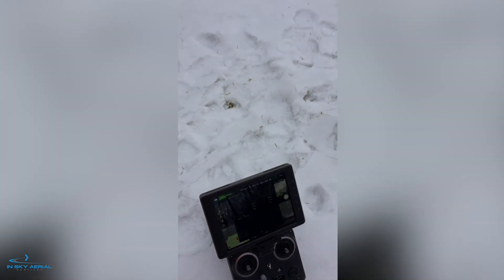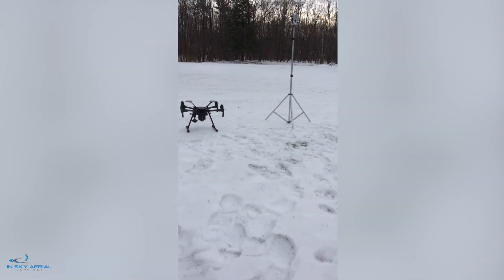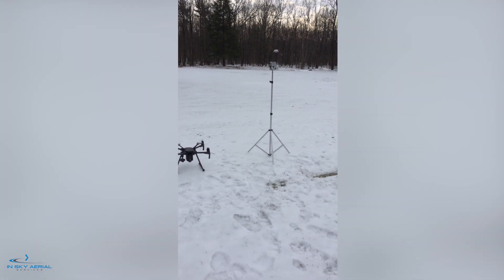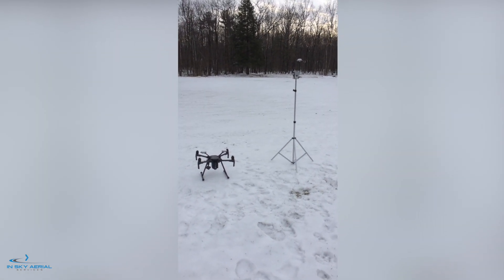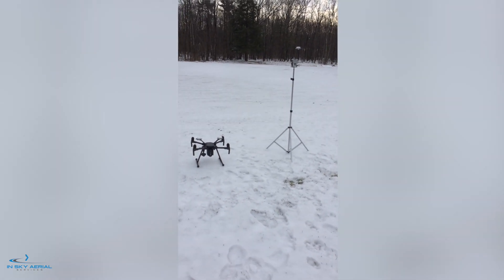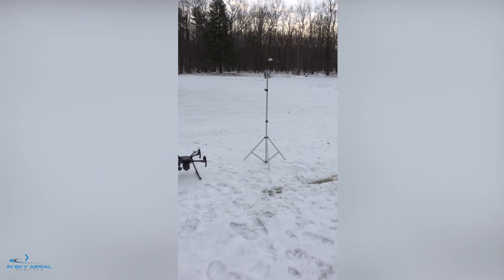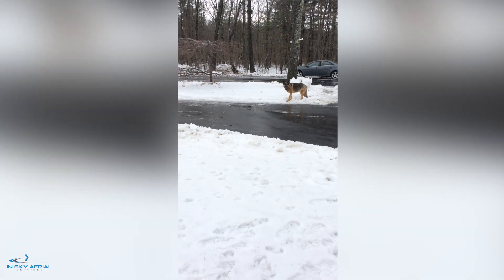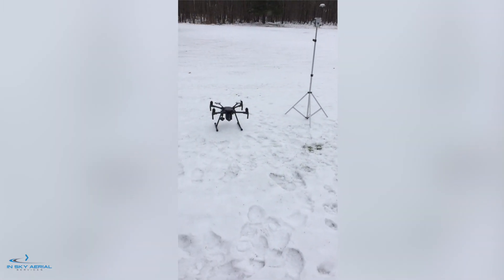Very happy everything worked out here for the first time. It's not always the case, as we all know, when dealing with these highly technical instruments, but this time it did work. If you have any questions, give us a shout, send us an email, and we really appreciate you watching. This is Ed and his loyal subject Duke, signing off from InSky Aerial Services. Thanks for watching.